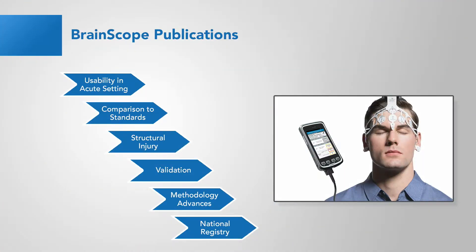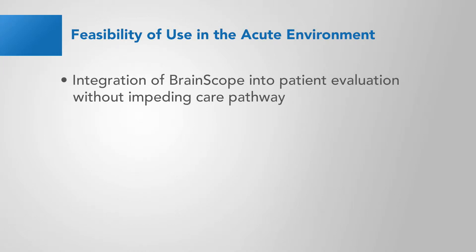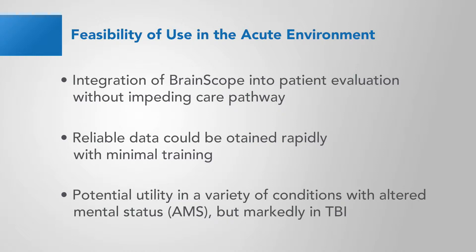This presentation is meant to help orient you in selecting publications that will help elucidate areas of specific interest to you. Early on, it was important to demonstrate the feasibility of acquiring BrainScope data at the point of care in the emergency department, where EEGs were rarely performed. These papers demonstrated integration of BrainScope into patient evaluation without impeding care pathway. Reliable data could be obtained rapidly with minimal training, with potential utility in a variety of conditions with altered mental status, but markedly in TBI.